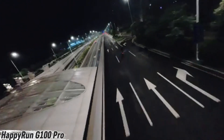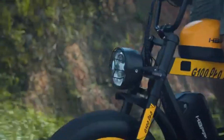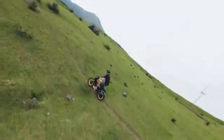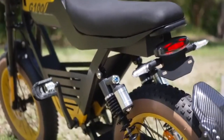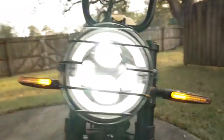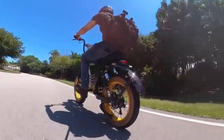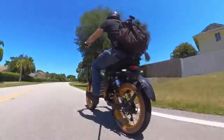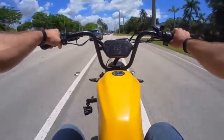Meet the electric bike that rides like a beast — the Happyrun G100 Pro. With a top speed of 50 miles per hour in class 5 off-road mode, this machine pushes the limits of what an e-bike can do. Powered by a 3000W motor that peaks at 6000W, it's built for serious speed and torque. Dual 72V 15Ah batteries give you a range of up to 60 miles.